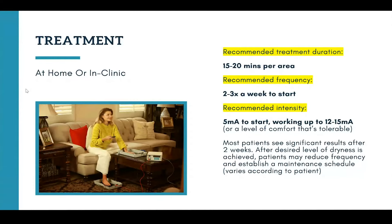After two weeks, patients should start to see results. And the best part is, this isn't something they're going to have to do two to three times a week forever. As patients start to see results and achieve their desired level of dryness, they can reduce frequency and establish a regular maintenance schedule. It varies by patient — most patients we work with end up treating once a month for 15 to 20 minutes per area. However, we've worked with patients who say they only treat every six weeks and still see great results.